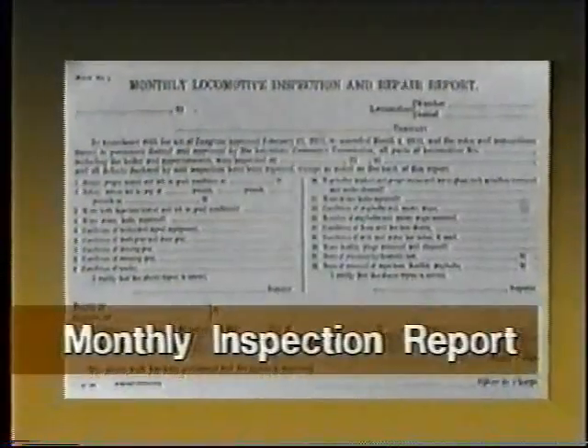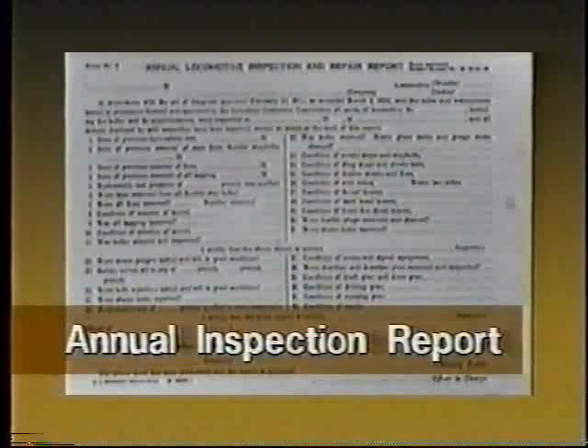It is the responsibility of the railroad to perform daily, weekly, monthly, and annual inspections as required by Part 230.